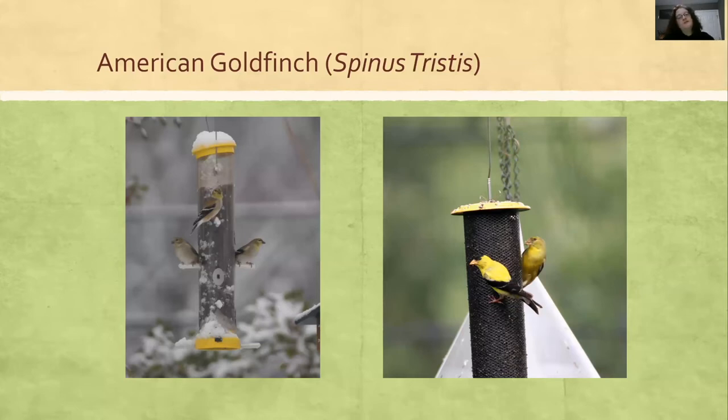The American Goldfinch is a good example with our head-to-toe assessment. The males have the black cap and all yellow dark feathers, and the females are not as yellow and don't have a cap. But during the wintertime they have a different plumage — yet if you look, the wings are the same and they do have yellow on their heads.